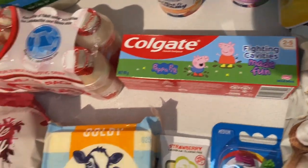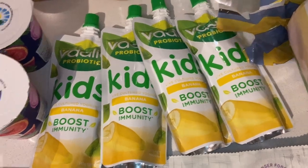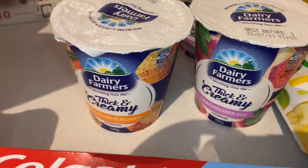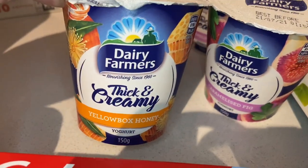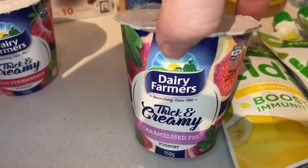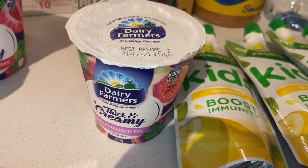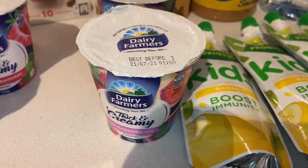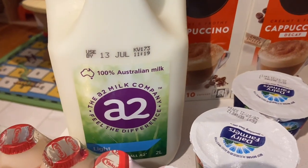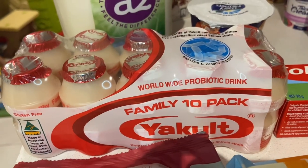I grabbed four banana boost immunity yogurts for my three-year-old, plus some yogurts for myself — they were down to a dollar each. I got the honey flavor, one field strawberry, and two caramelized fig flavors. The fig is such a good flavor — it actually introduced me to liking fig altogether, so I made sure to grab two of those. I also grabbed our usual A2 light two-liter milk.